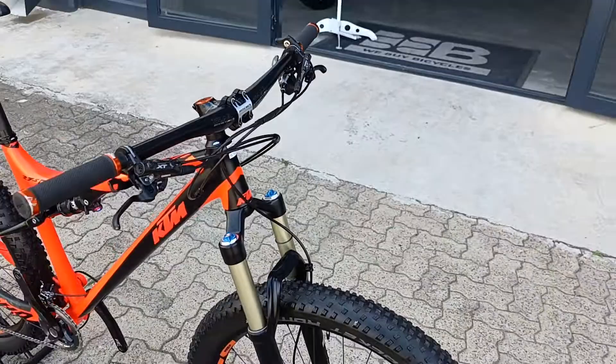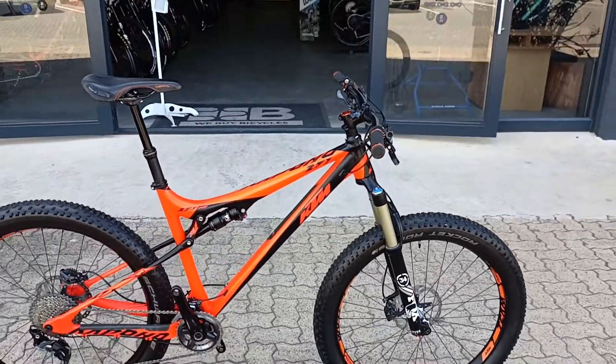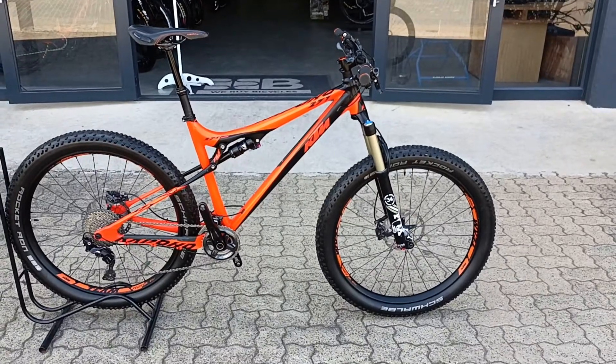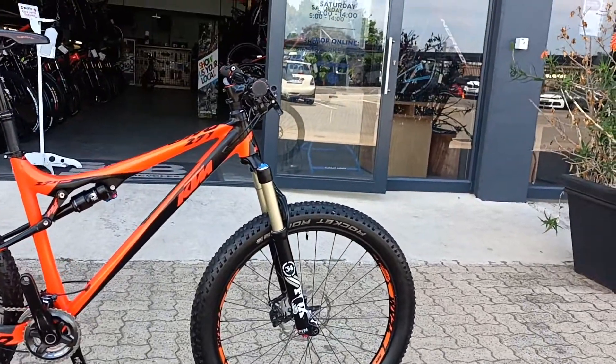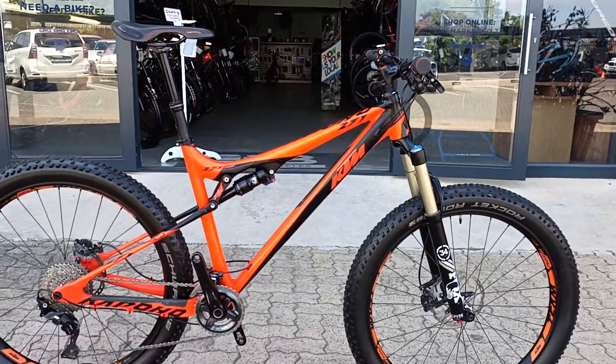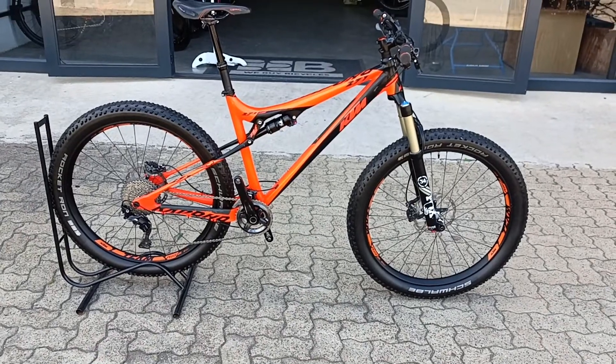Especially with those plus tires, it's going to be super grippy — especially if you dial in that tire pressure. On that Box 34 fork, there's more than enough travel to take a nice beefy hit. Perfect little trail bike, definitely worth a test ride.